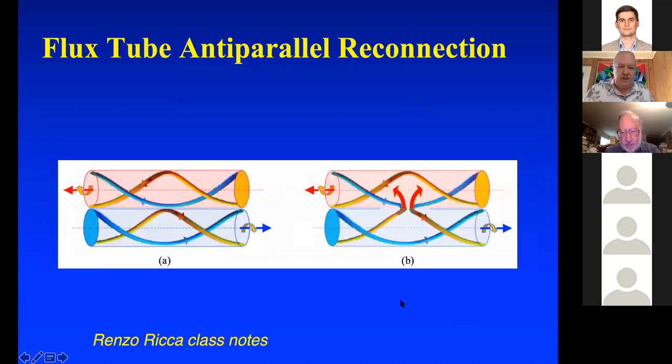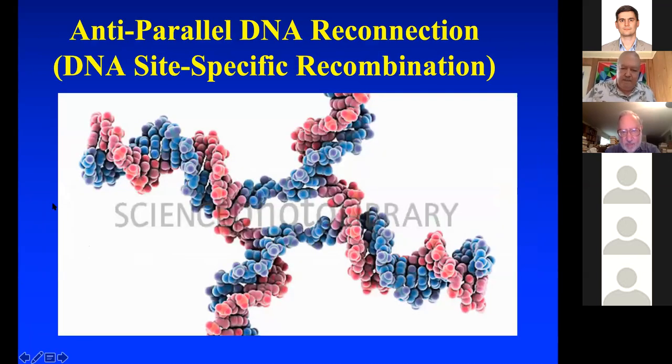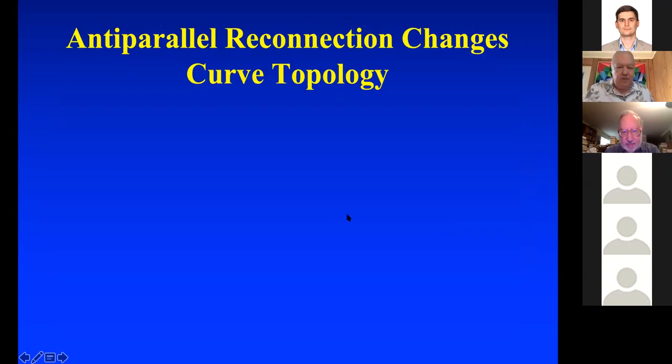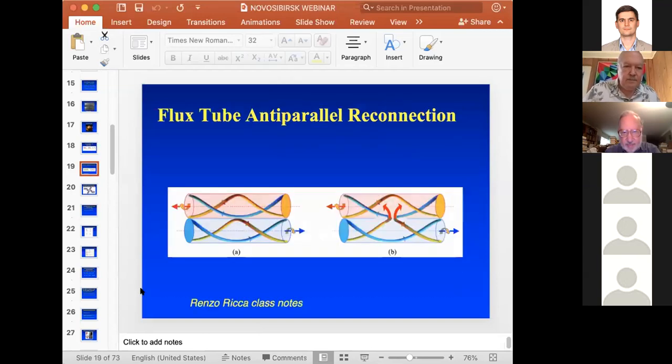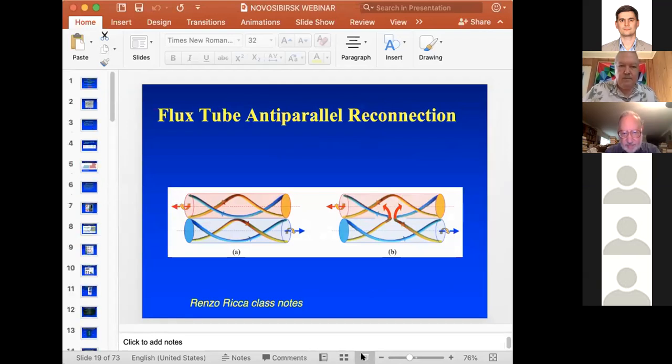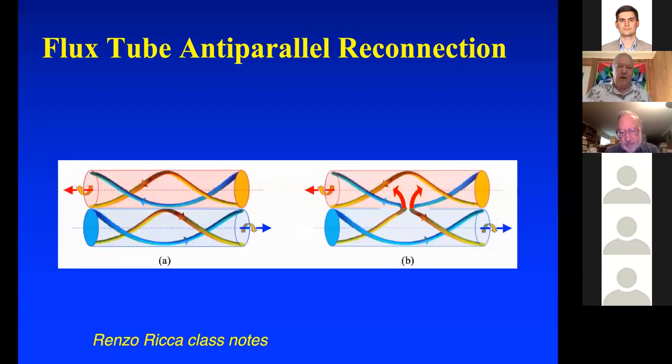Here's a picture from Renzo O'Rica showing flux tubes where you have magnetic field lines oriented in opposite directions on top and bottom. The blue one on top and the yellow one on the bottom reconnect. And this is exactly what happens in DNA.